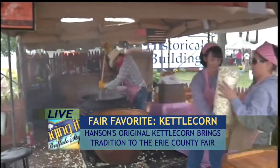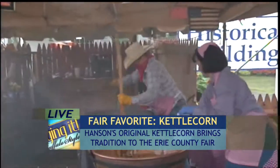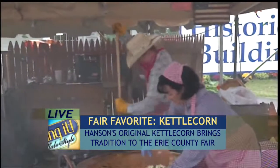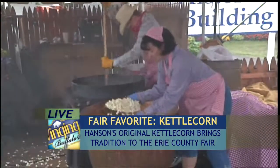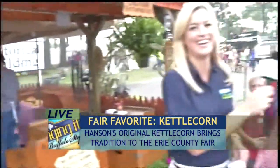Do you have any idea how many pounds of kettle corn you've sold so far? Probably close to 2,000 pounds so far, if my math is right. 2,000 pounds isn't bad! And the rusticness of your tent just really stands out, especially as it's located right here on this corner.